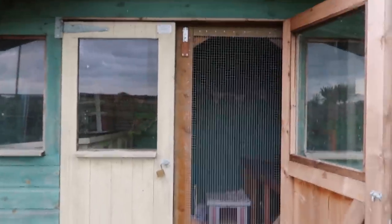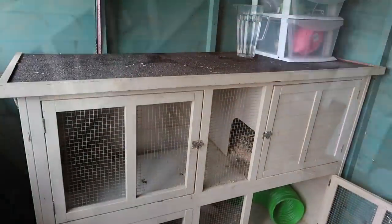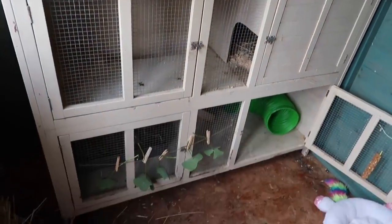Firstly, the doors used to just be open, but now we have this mesh door here so that she can have these open when we're not here, just so she gets more air and things like that. Because unlike my other rabbits, she doesn't have an aviary run — well, not yet anyway.